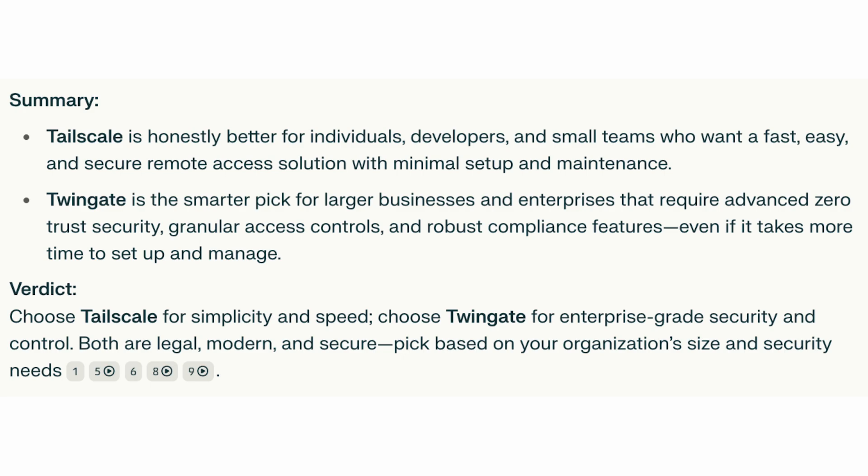Overall, Tailscale is better for individuals, developers, and small teams who want a fast, easy, and secure remote access solution with minimal setup and maintenance. Twingate is a smarter pick for large businesses and enterprises that require zero trust security, granular access controls, and robust compliance features, even if it takes more time to set up and manage.